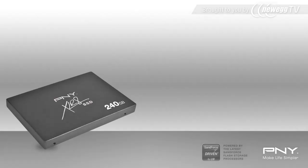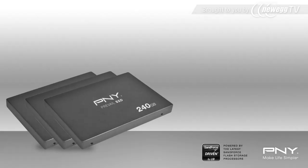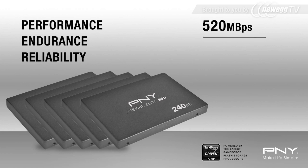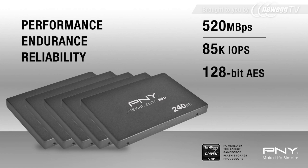PNY solid-state drives are designed with the best components available and focused on endurance and reliability. PNY SSDs offer over 520 megabytes per second transfer speeds, up to 85,000 input-output operations per second, a sophisticated SanForce controller with page-based management, and secure access through 128-bit AES encryption support with user-selectable passwords and secure erase features that keep your data protected.